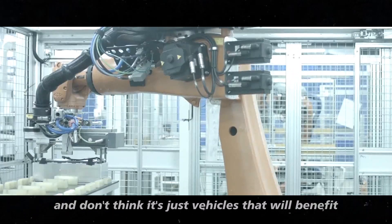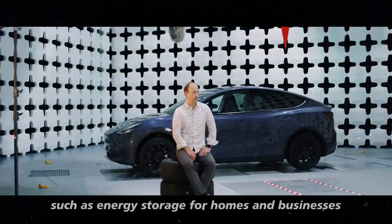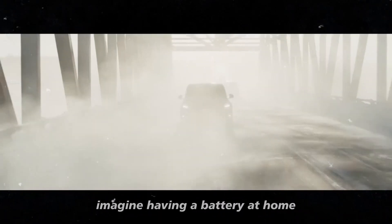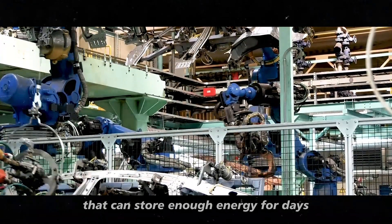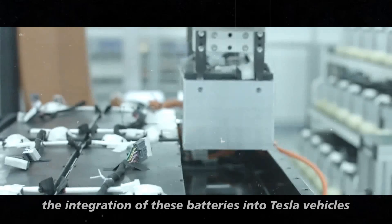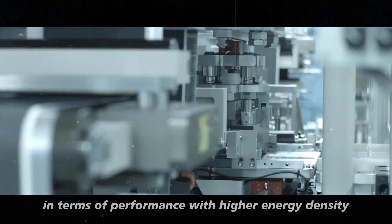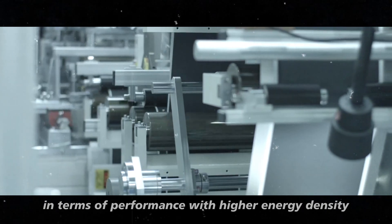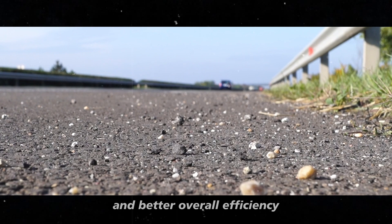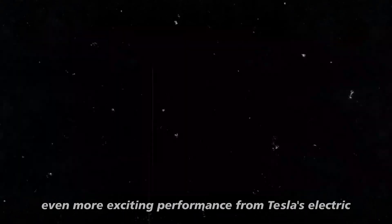And it's not just vehicles that will benefit. Other applications, such as energy storage for homes and businesses, can also take advantage of these high-density batteries. Imagine having a battery at home that can store enough energy for days, charging quickly from solar panels or the power grid. The integration of these batteries into Tesla vehicles can also bring additional benefits in terms of performance — with higher energy density, vehicles can have faster acceleration and better overall efficiency.